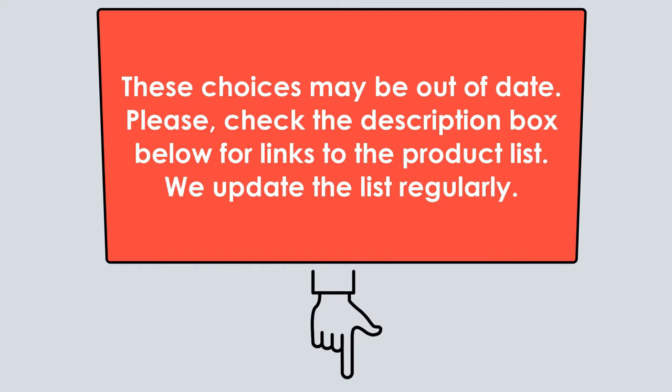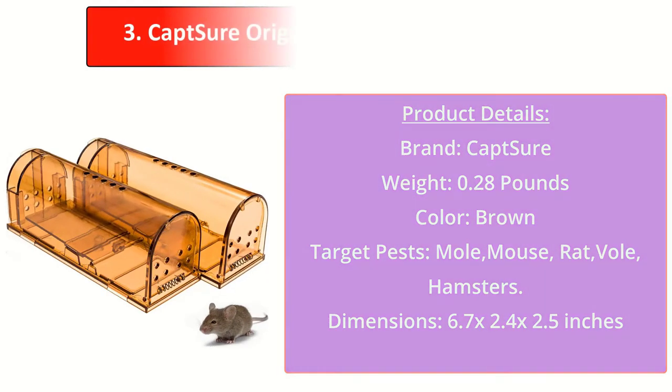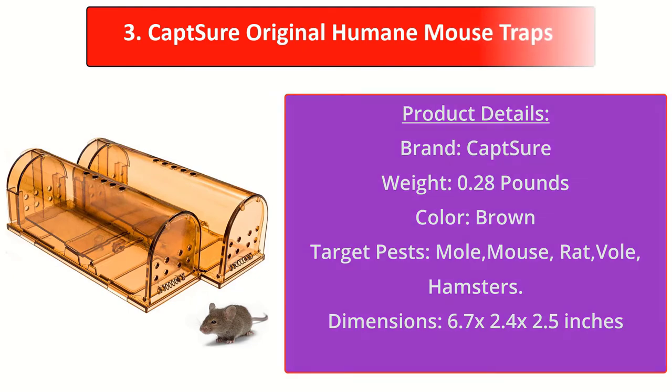Please check the description box below for links to the product list, as these choices may be out of date — we update the list regularly. Coming in at number three, Capture Humane Traps are extremely effective, proven to work by thousands of people across the world.